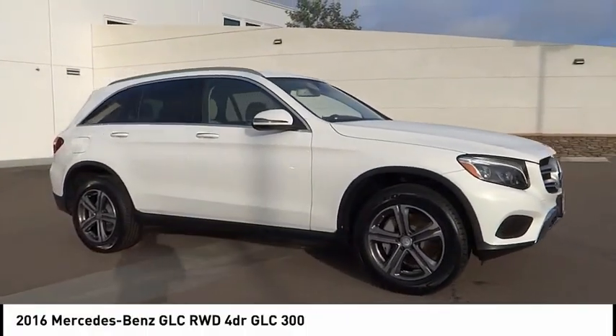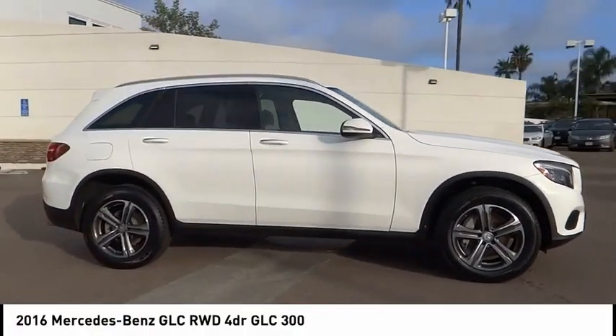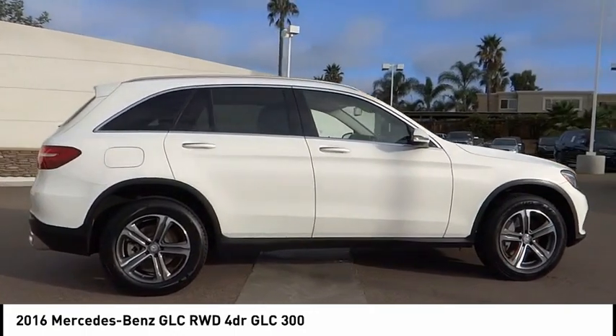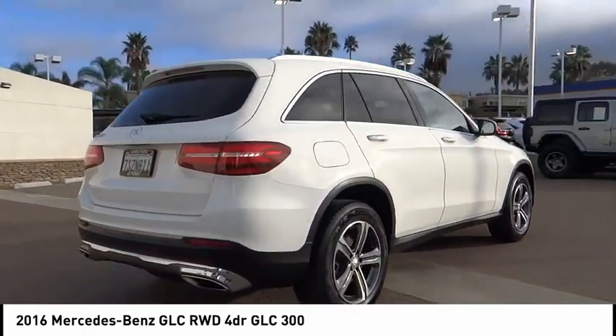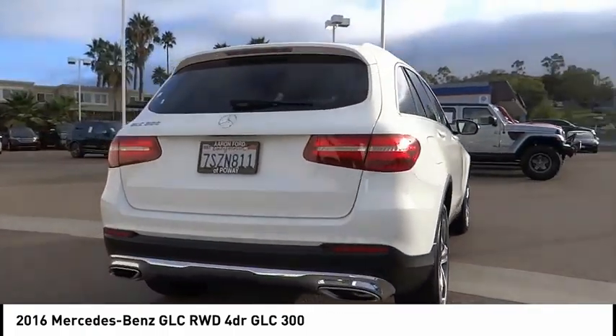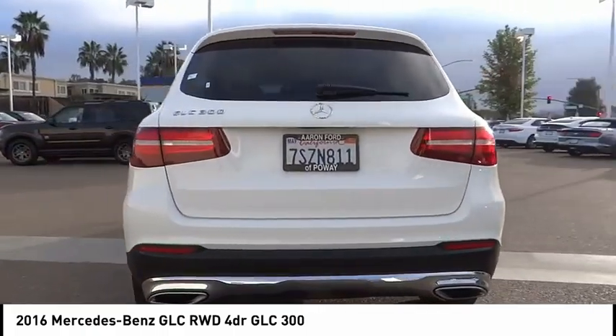Come test drive the 2016 GLC. The Mercedes-Benz GLC sets the bar for the luxury SUV — a mid-sized SUV that's all lean muscle and has a roomy new cabin full of style and substance.